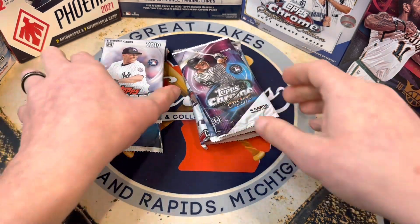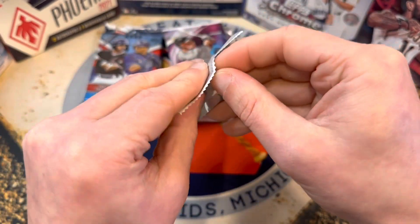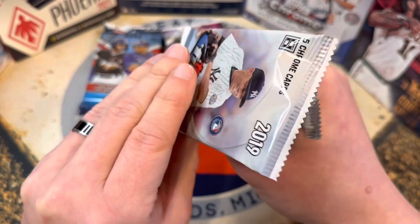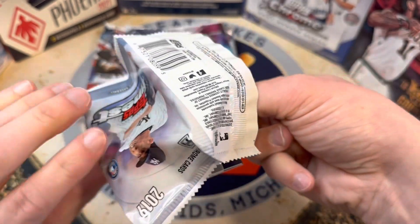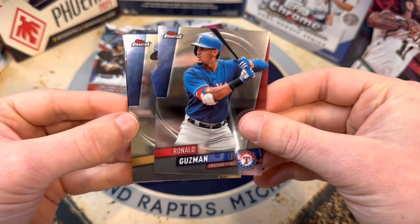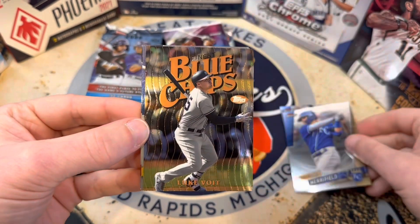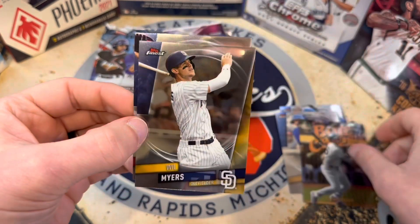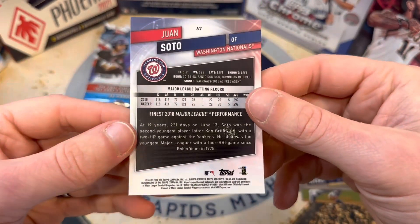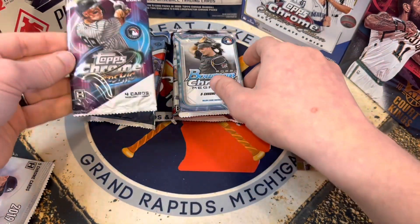2019 Topps Finest — there are two autographs per box, one per mini box. We'll see if we get one of those autos, but there's also a chance at numbered stuff. Vlad Jr., Pete Alonso, Corbin Burns, Tatis numbered would be solid as well. We got Ronald Goosman, a Whit Merrifield, and an insert — Blue Chips, Luke Voight. There's a Will Myers and a Juan Soto. No color or anything like that, but I'm saving this for last because these packs are cool.